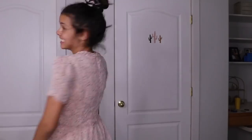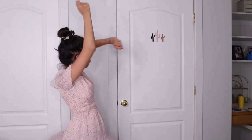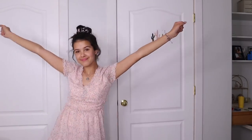Dress number three is a little bit more dressy — a little bit more fancy. I love the floral print on it, and I love how around the waist it's got that cinched look — it definitely defines your waistline. And I love the v-neck. Super duper cute. I definitely think this is one of my favorite dresses.